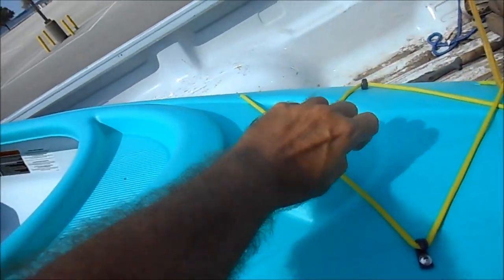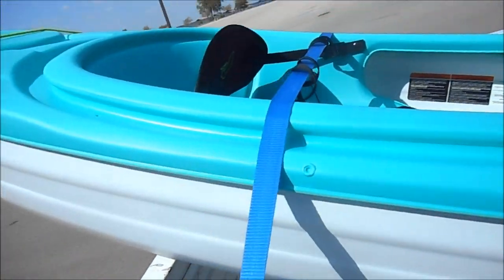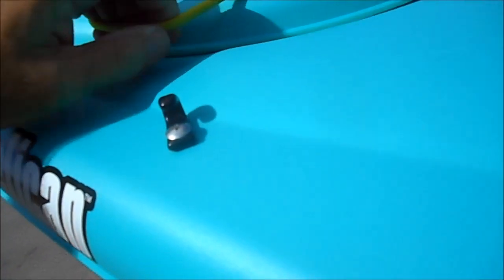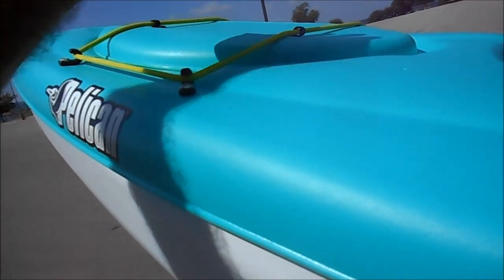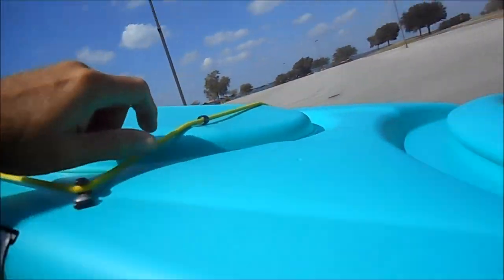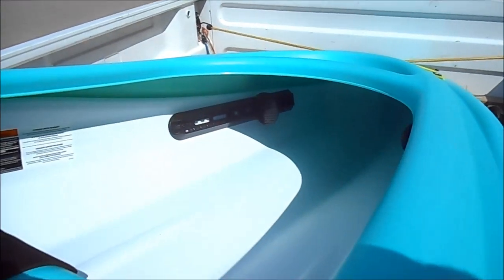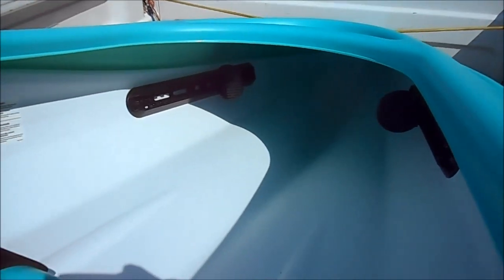It's got the bungee up here on the deck so you can stow some stuff. It's got kind of a dashboard feature here. It's got this bungee-covered compartment back here — it's not waterproof, but it's a stowage compartment. You can also attach things to the bungee up on top. And it has a pretty nice, comfortable ergonomic seat and adjustable footrest for your height. There's a lot of storage room up inside the hull of the boat.